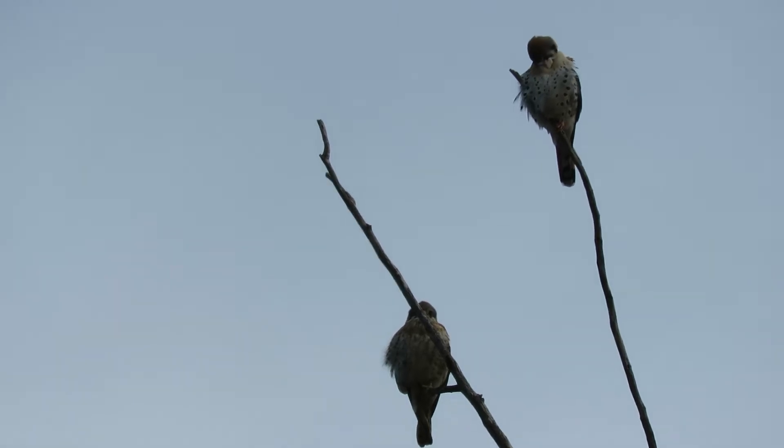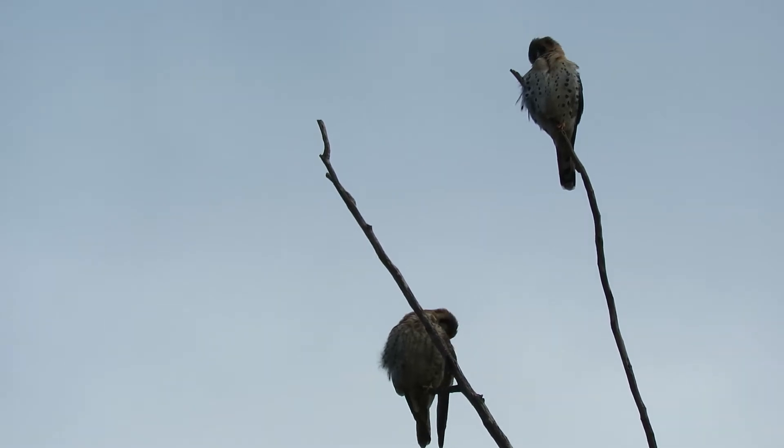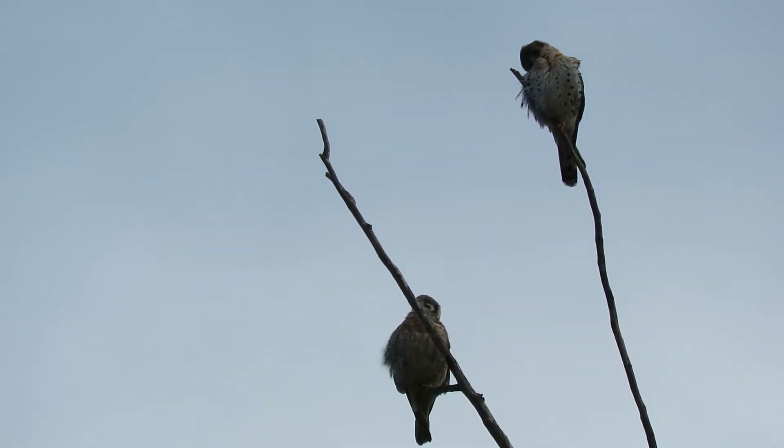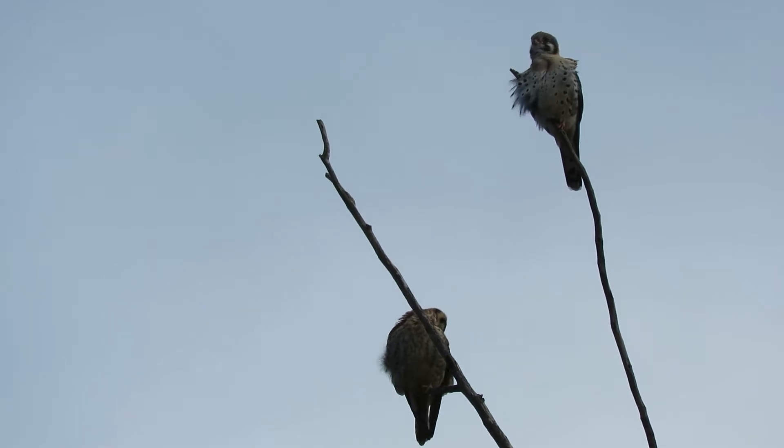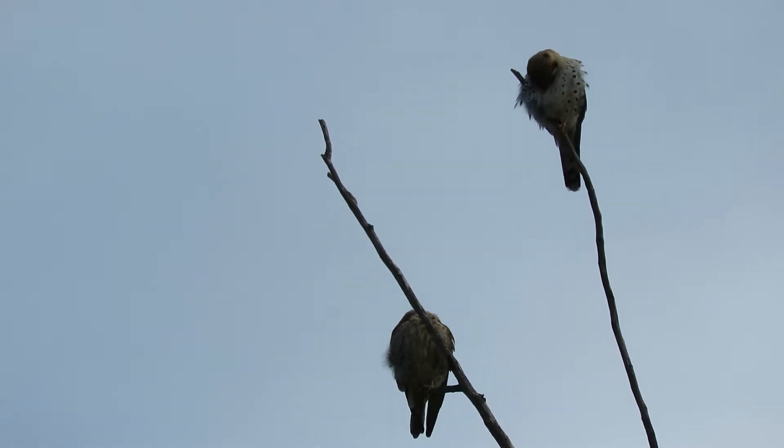Looks like they're just content to hang out. They definitely have gotten spring fever now — we're happy about that. We'll see if our Cooper's Hawks are hanging out at their nest. They usually come around the first week of March, and we'll come every day here. Maybe we can figure out where the kestrels are going to nest.